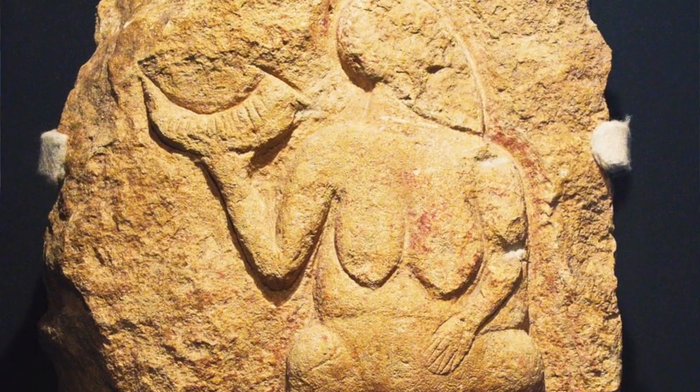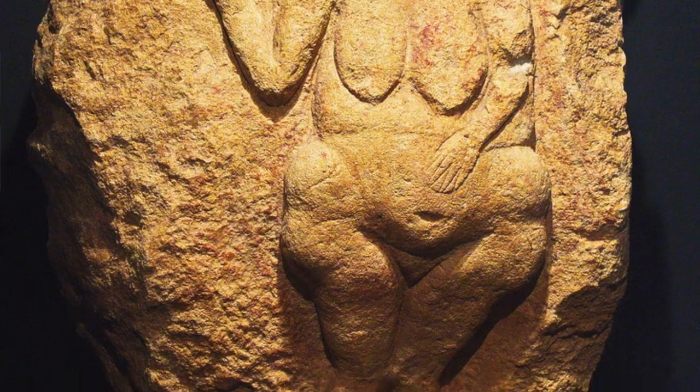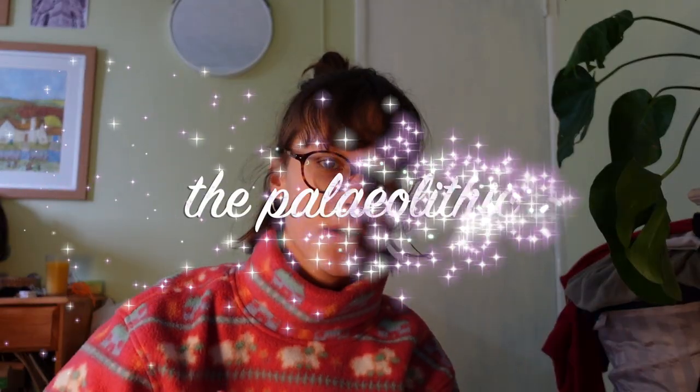I've already filmed an intro for this but I did not like it so I'm doing it again. I may not be able to tell you why I am such a fashion icon, but what I am here to tell you about today is the lovely big-bosomed, curvaceous and voluptuous Venus figurines that have been around for millennia — otherwise known as the Paleolithic — and why they were created.